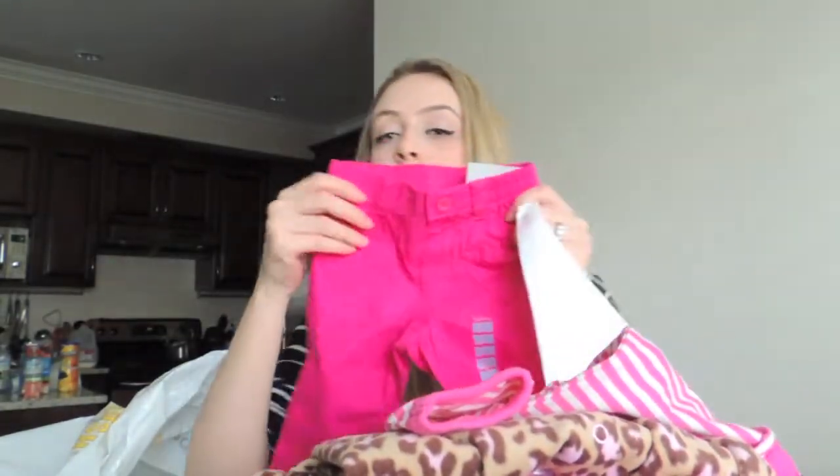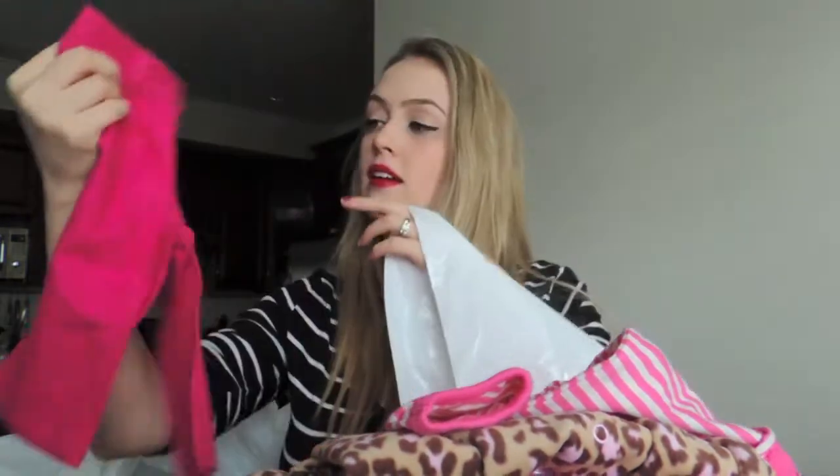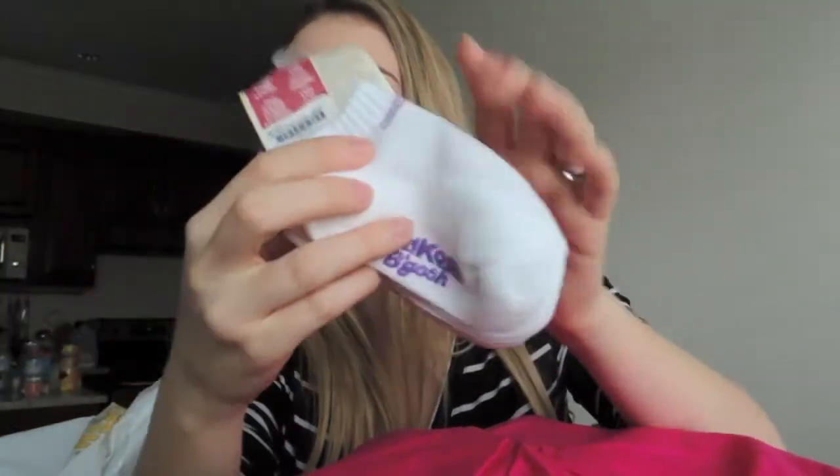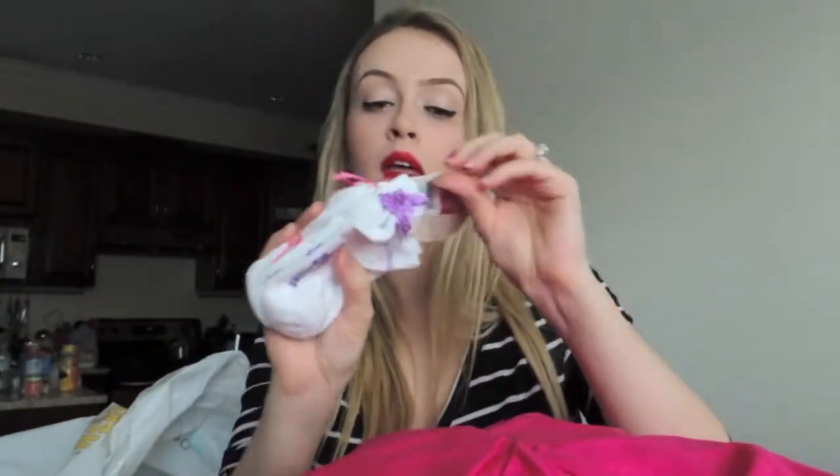And I got these pants for Mila, and these were $5.99. They are really cute with the hearts in the pockets. And I got two packages of these little ankle socks — OshKosh ankle socks — with little ribbons on the heel. Those were $3.99 each.